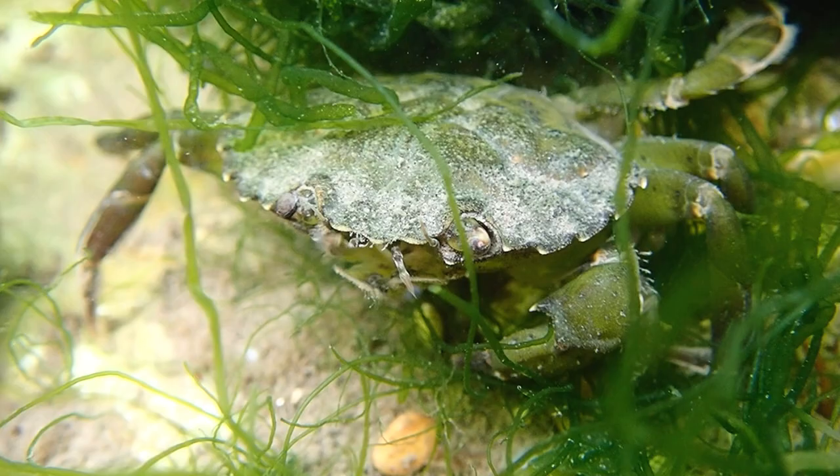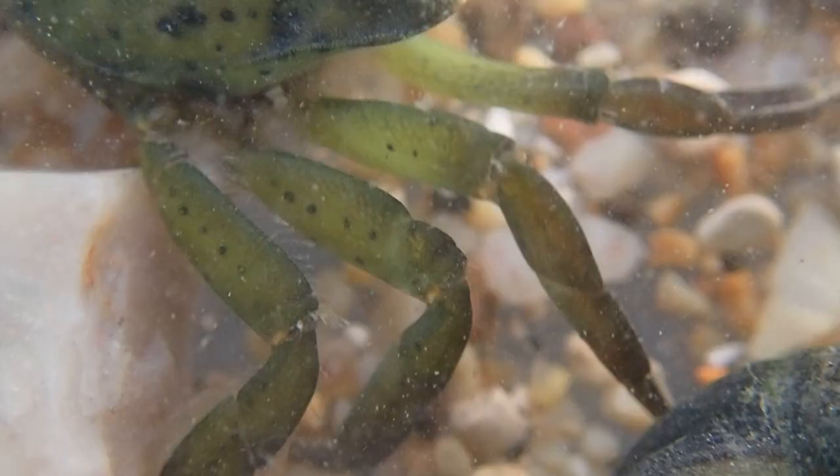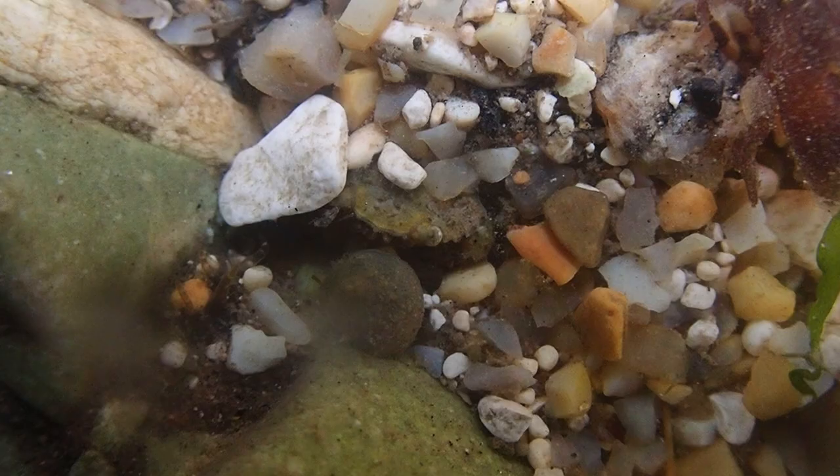A lot of animals use seaweed in rock pools as a hiding place, staying out of sight from anything that might be out to try and eat them. Crabs spend most of their time hiding from predators. They have developed a hard shell that gives them better protection. Shore crabs can vary in colour from greens to reds, depending on where they are found, as they try to blend with their surroundings.